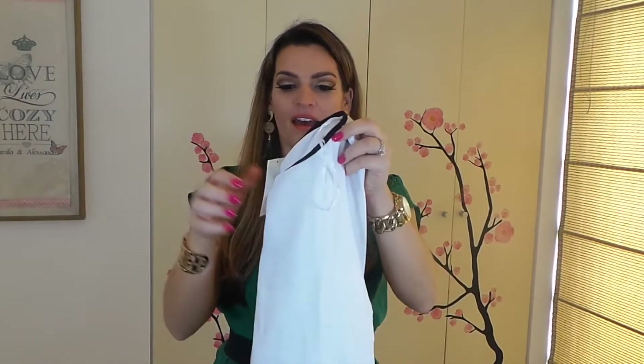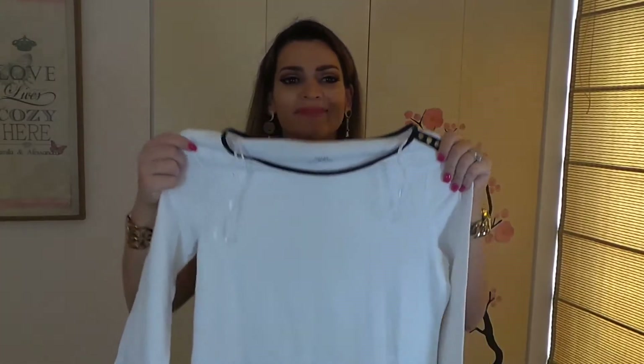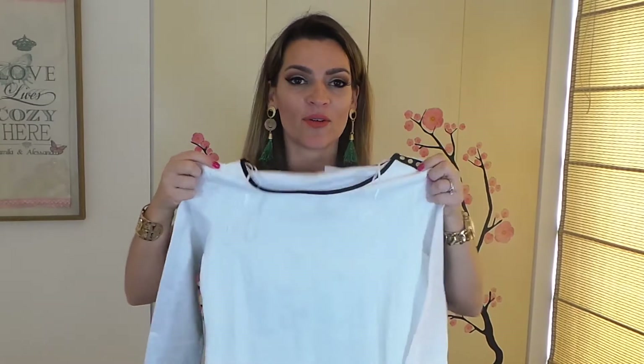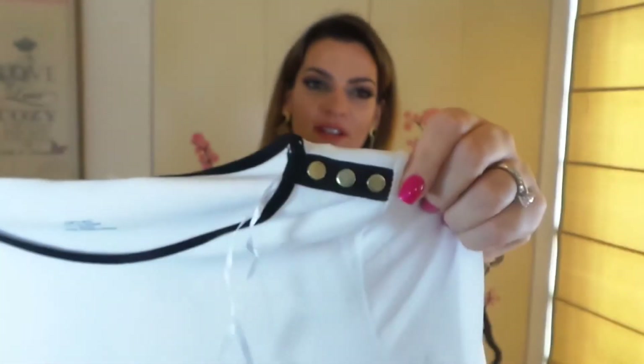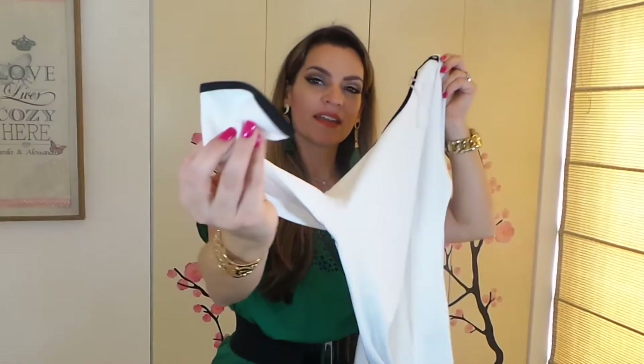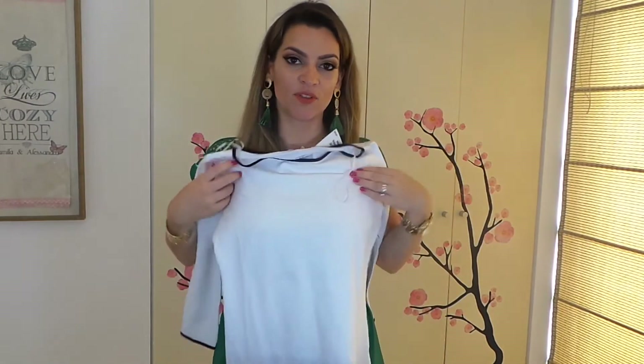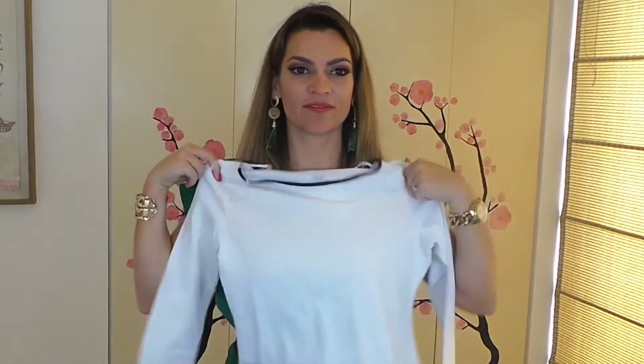Por el mismo lugar, iba pasando y vi una blusa blanca, chicas, sencilla, para el día a día, que me encantó. Además, es hecha con algodón pima peruano. Tiene unos botones aquí, y en la manga también tiene negro — simplemente una blusa para usar en el día a día. Esta blusa costó 39.95 soles, que sería más o menos 13 dólares.